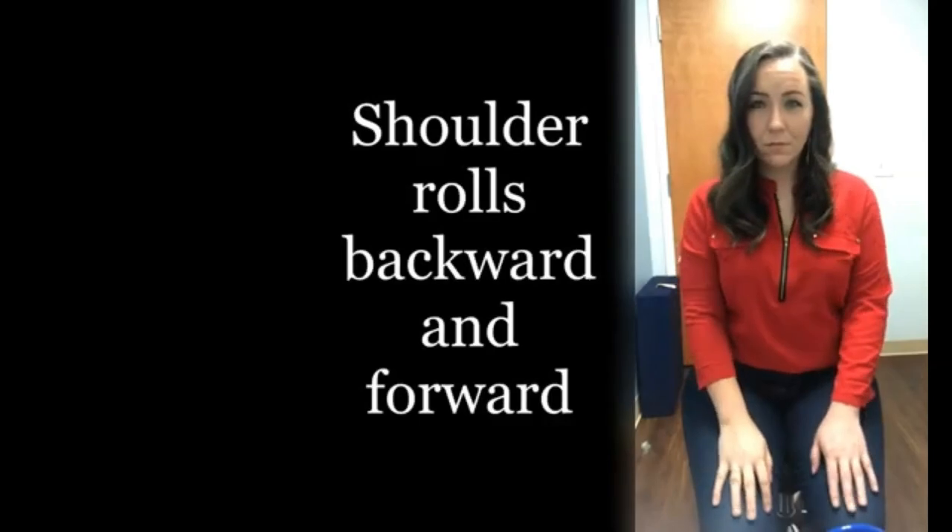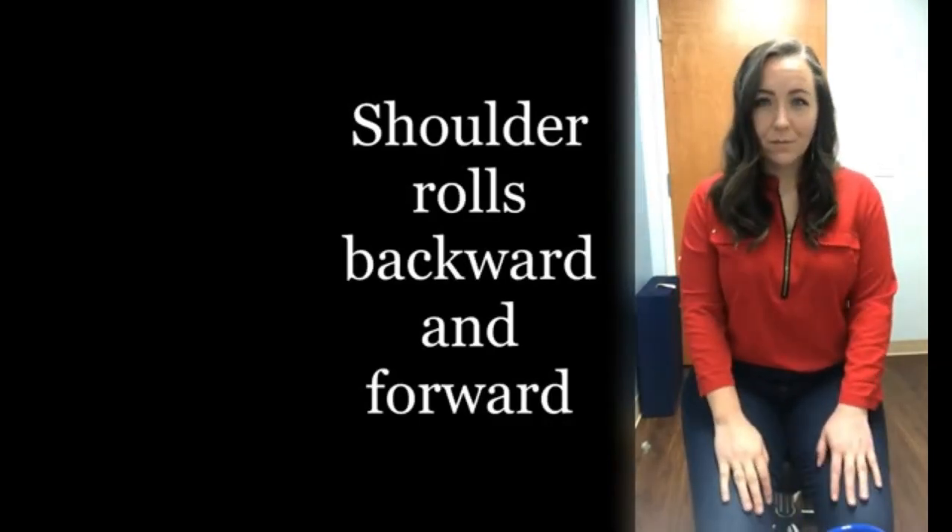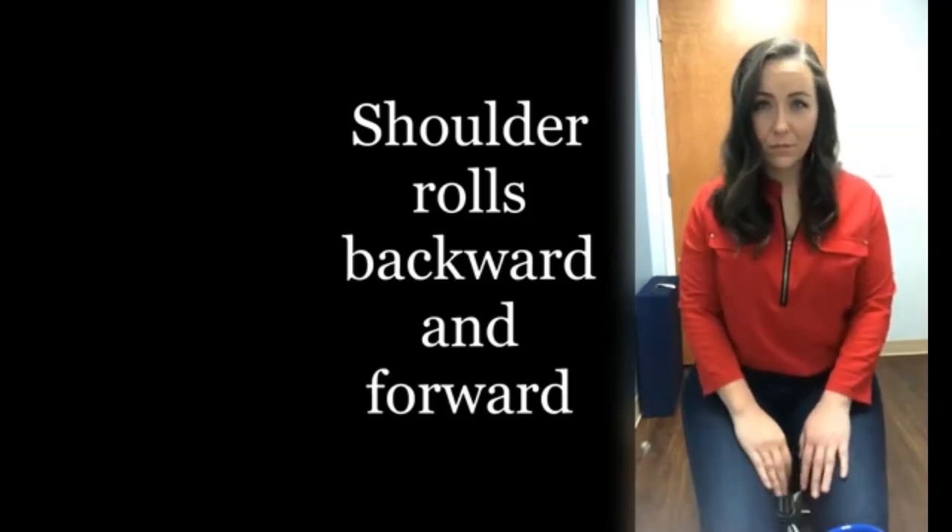While sitting, slowly shrug and roll your shoulders backwards 10 times. Then roll your shoulders forward 10 times.